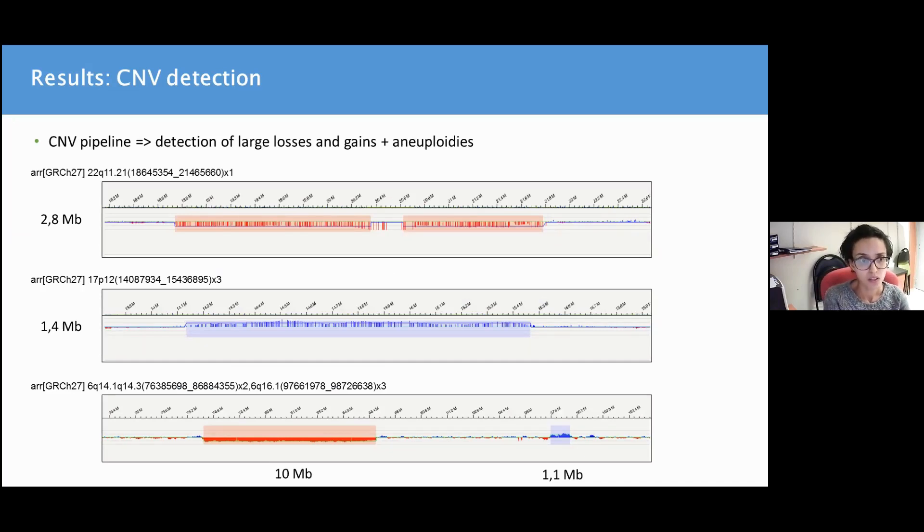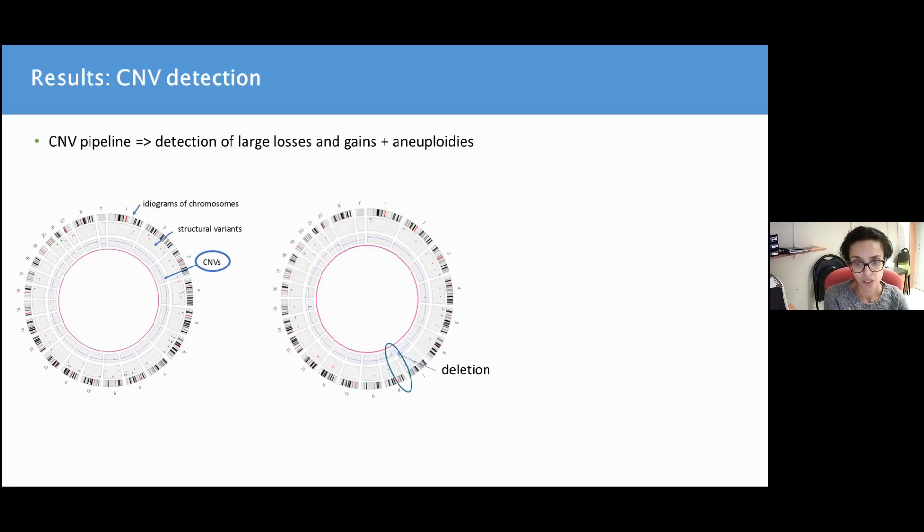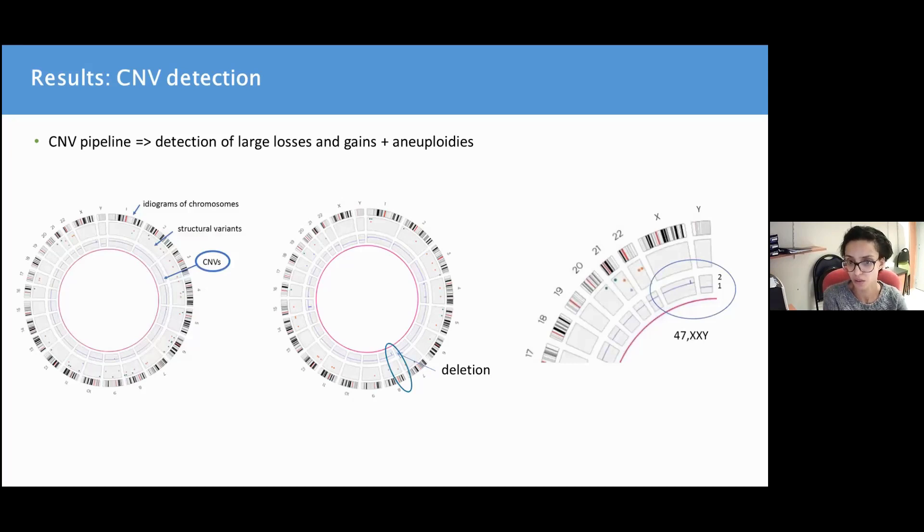Here are some results from the CNV pipeline, which is suitable for the detection of large losses and gains as well as aneuploidies. You can see several cases of large deletions highlighted in red and duplications highlighted in blue — these are of at least one megabase and above. You can also have an overall view with the Circus plot. In the middle, you have a CNV track that shows a blue line corresponding to the number of copies, with an example of a deletion showing a drop in this blue line on chromosome 8.